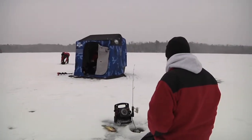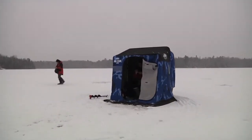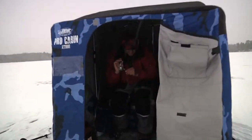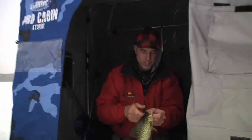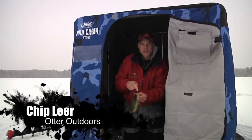Here it comes — got him, got him! He just smoked it. Only in the world of ice fishing can you have action this fast. That's what we love about ice fishing.